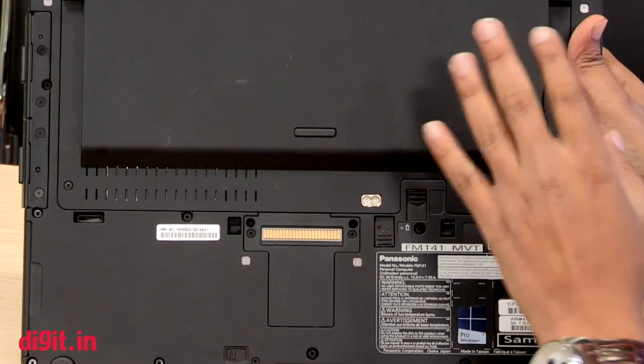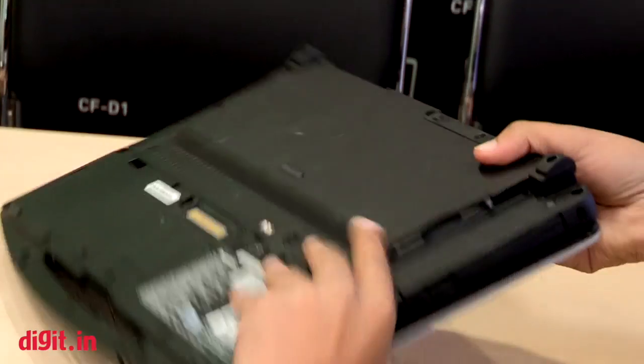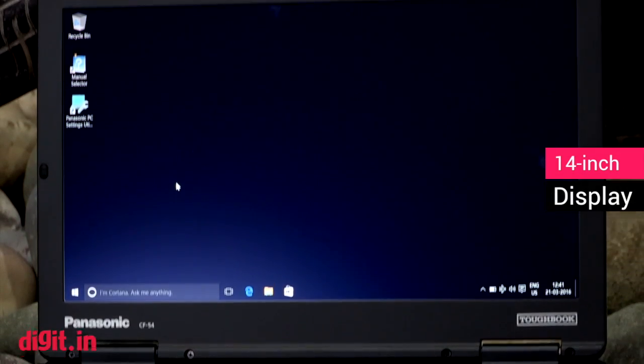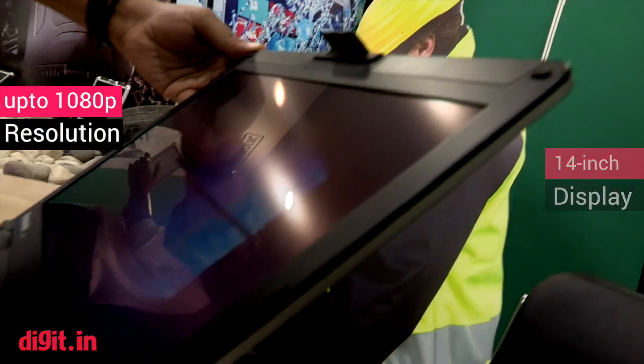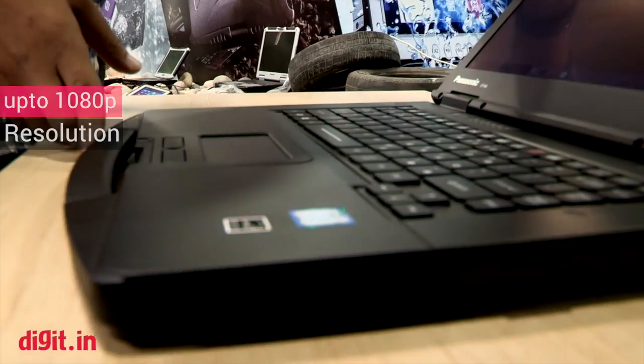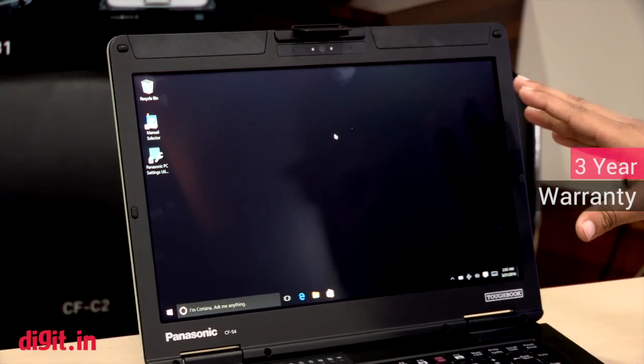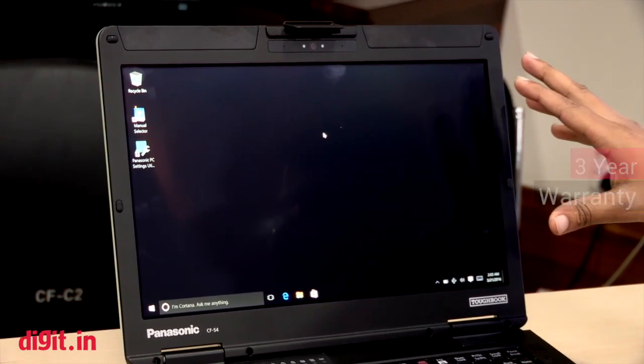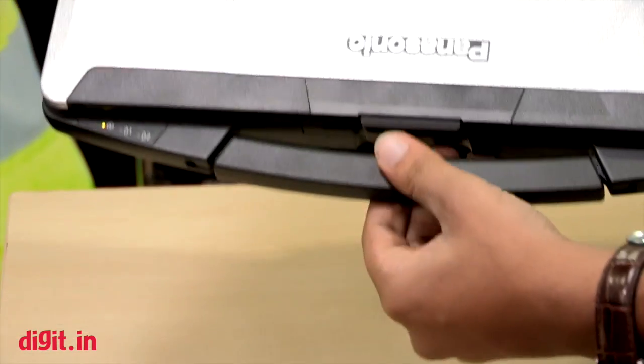The display is a 14-inch panel at 1366x768 resolution, but you can get it with a full 1080p panel if you want. It will also be available in a 1080p touchscreen panel as well.